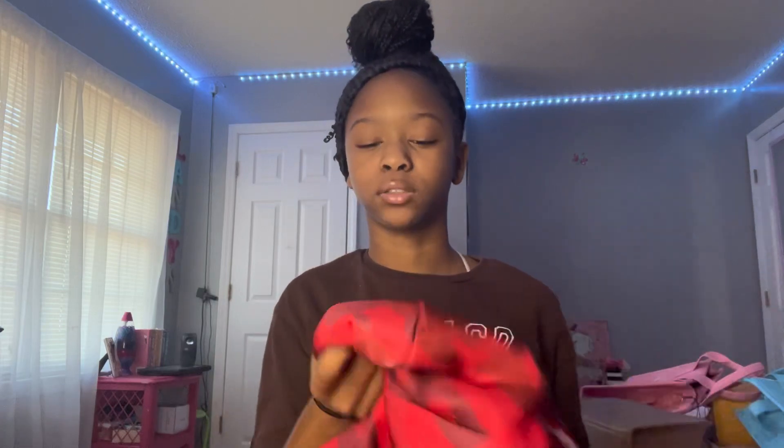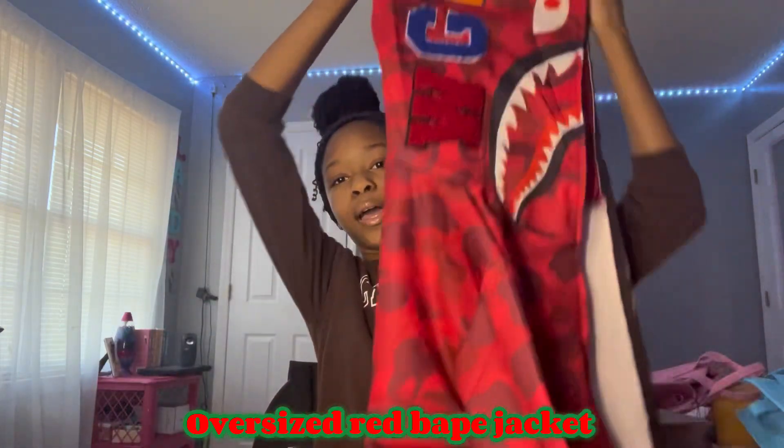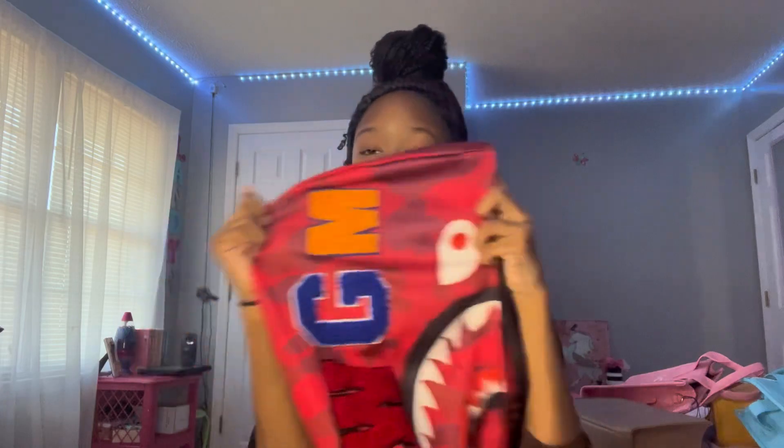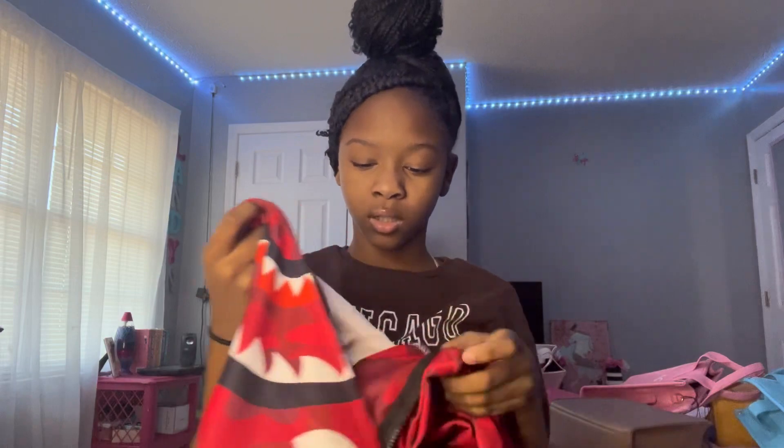I also got a BAPE jacket from both my parents. It's really big and I love it, though I don't know where I can wear it to school because of uniform color rules. But yeah, it's a BAPE jacket and it's really cute.